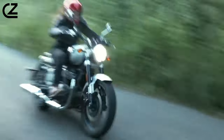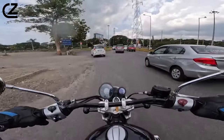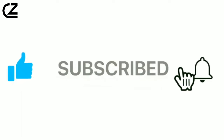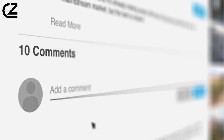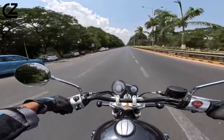And that's a wrap on the Royal Enfield Super Meteor 650. Thanks for joining me on this cosmic cruise. If you enjoyed the ride, hit that like button, subscribe for more motorcycle madness, and leave a comment below telling me what you love most about the Super Meteor. Until next time — ride safe and keep it wild!